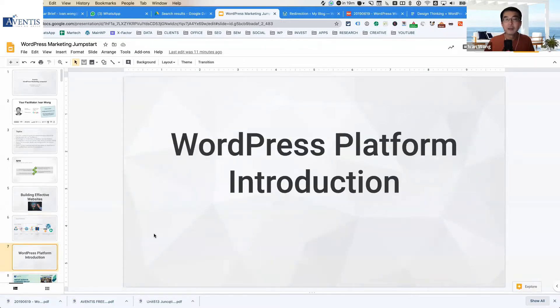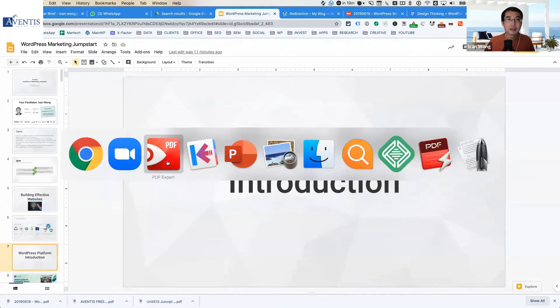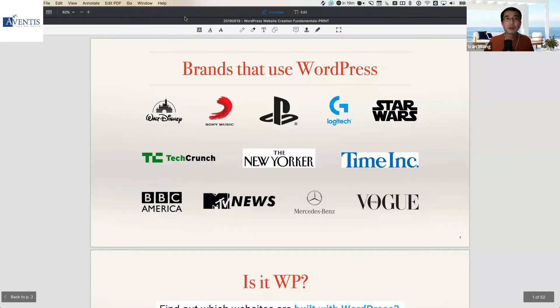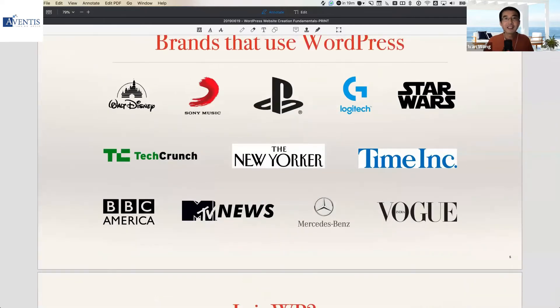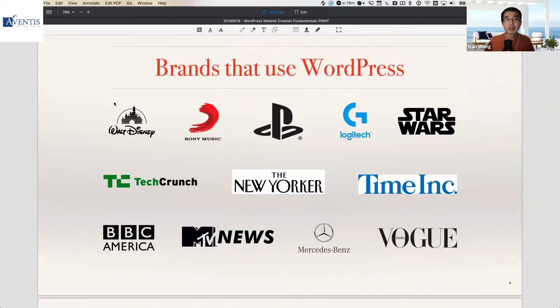What is the WordPress platform and why is it so powerful for business websites? Firstly, why do many businesses use WordPress? Even in Singapore, WordPress is the most popular content management system platform — the most popular platform used by businesses ranging from SMEs to enterprises to build out their websites. There are several reasons why this is so.